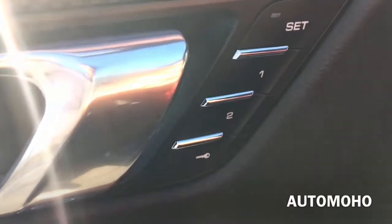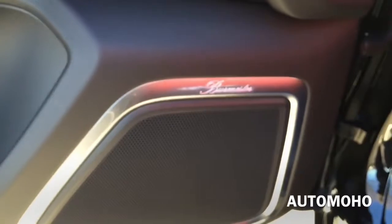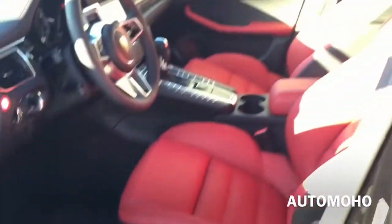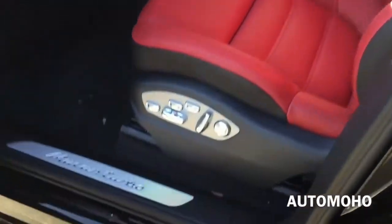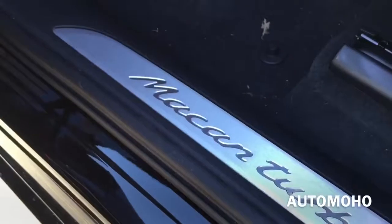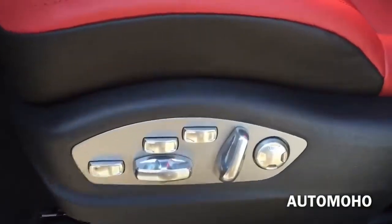There is two-position memory seating, door lock and unlock, and the Burmester surround sound speaker. There is also a door storage compartment, Macan Turbo aluminum door sill, and the pedals. Here is a closer look at the seat — a very nice looking sport seat that offers plenty of support.